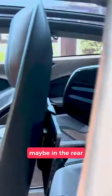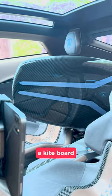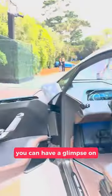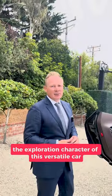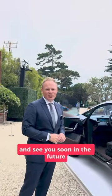Also, if you film the rear, we have even designed — because we are here in California — a kiteboard, and like this you can have a glimpse of the adventurous character, the exploration character of this versatile car. Thank you very much and see you soon in the future.